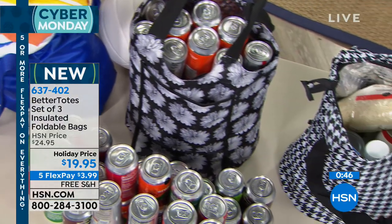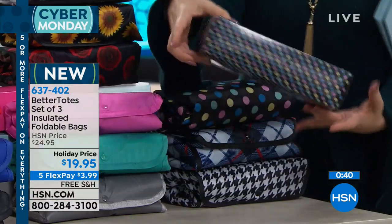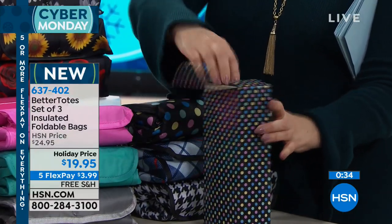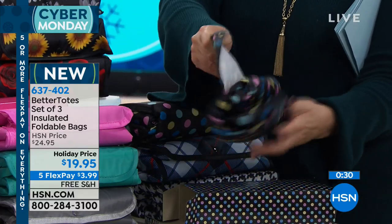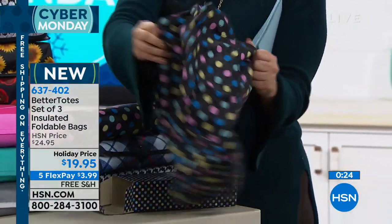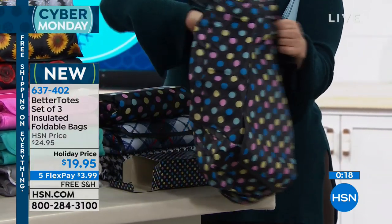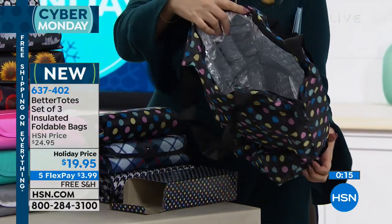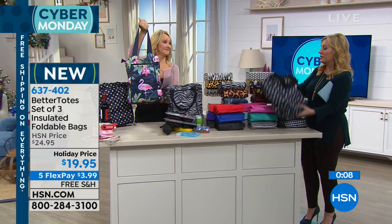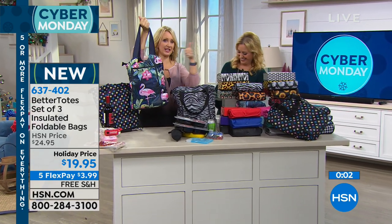I'm going to take the polka dot one and show you — the gift box has the pattern all the way around it. When you open it up and everyone asks 'what is it,' you show them it's an insulated tote bag. It folds so small and zips closed. When you go to the store, you're not asking for a plastic bag. When you check out and say 'I have my own bags,' they look at you like you're a good person.